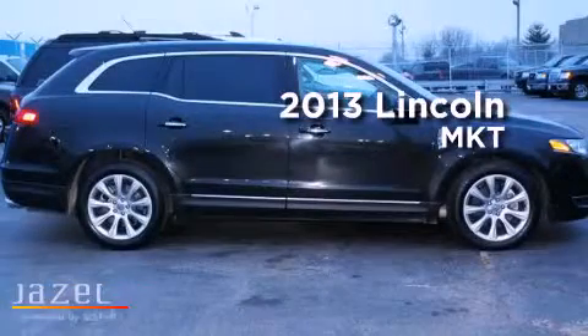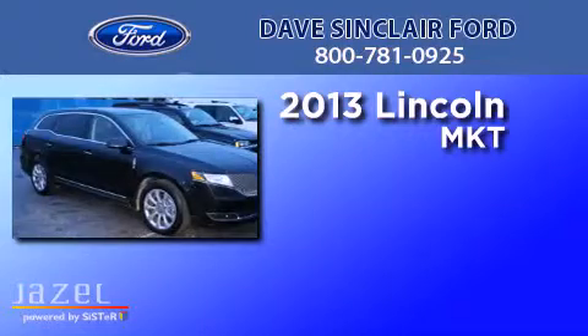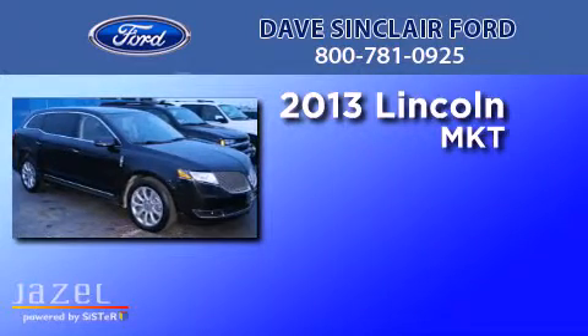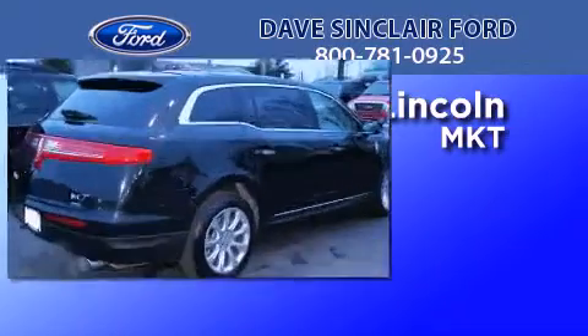This is a 2013 Lincoln MKT. This crossover has an automatic transmission, a 3.5-liter V6, and the added safety and control of all-wheel drive.